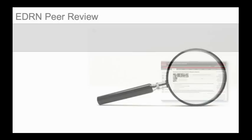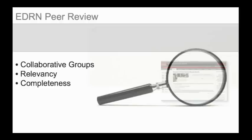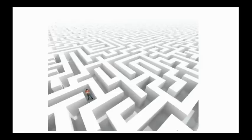Rigorous peer review is carried out on every candidate biomarker by members of organ-specific collaborative groups. These reviewers examine the biomarkers and all associated data for relevancy and completeness. Only Phase 2 and Phase 3 markers that have been subjected to peer review are made publicly available. With all of the individual tools developed, a question arises: how to present biomarker research to the community in the most intuitive and straightforward manner possible?